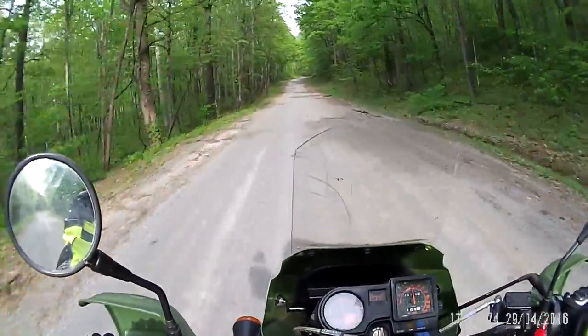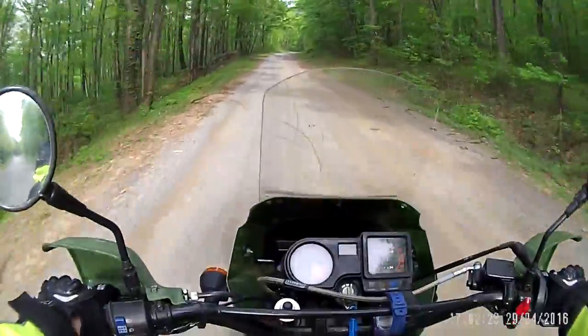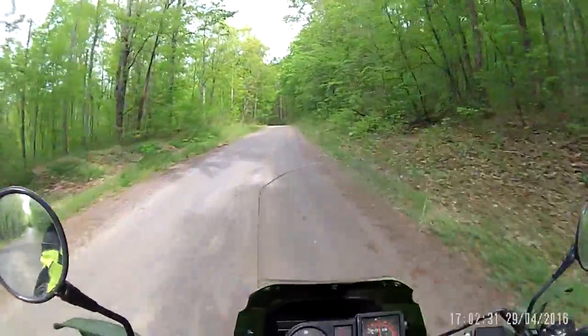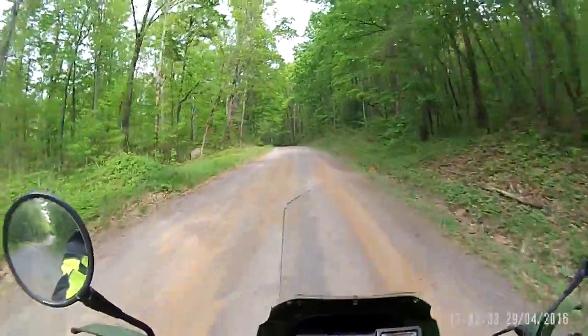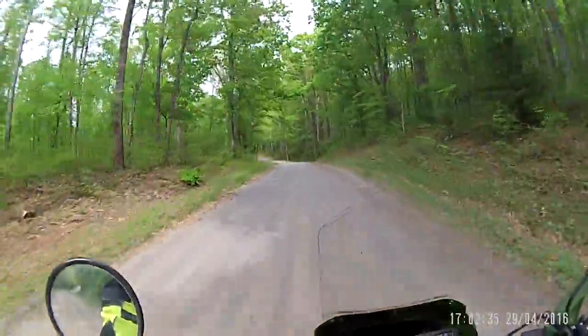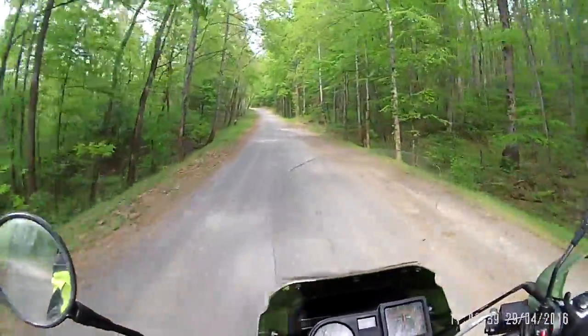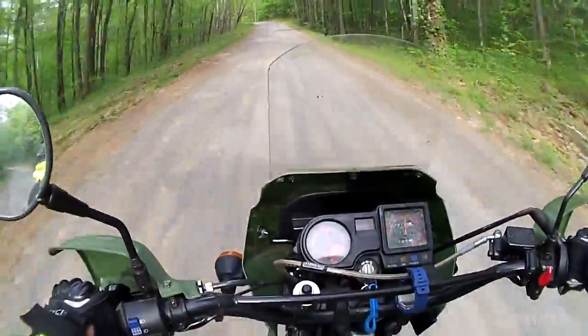But so far, like I said, this bike is super comfortable. I was riding the scrambler and got on this one and I was like, wow, this is really comfy. She's really comfortable on the highway, really comfortable on the road. Handles the gravel just like a gravel-eating machine.